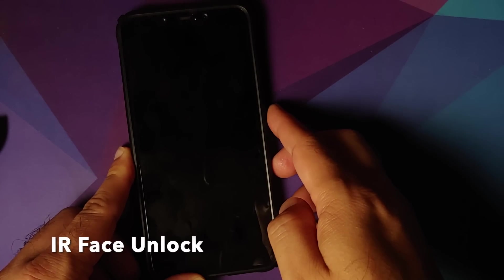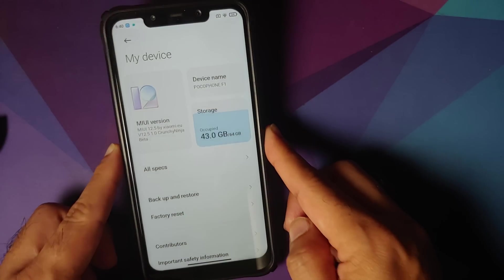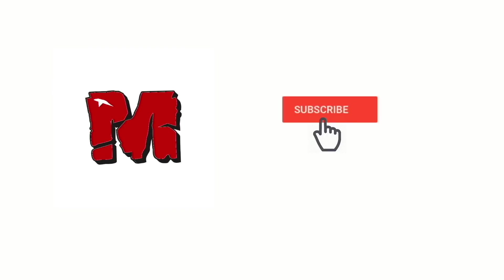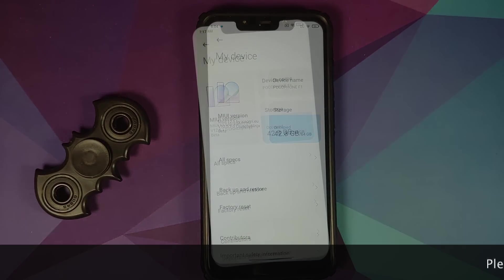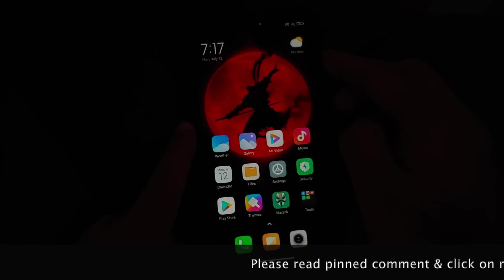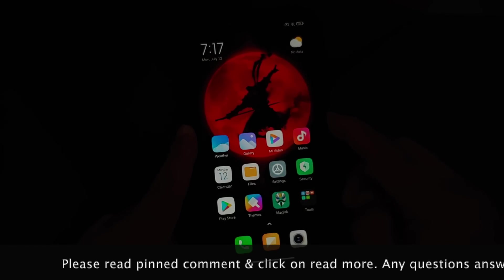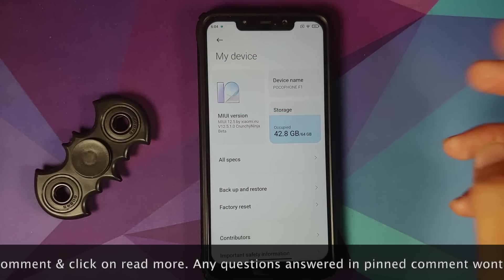Hey peeps, what's up, Manchi here back with another video. In this video I'm going to show you what is new in the crunchy ninja build of MIUI 12.5 by Xiaomi EU on the Poco F1.